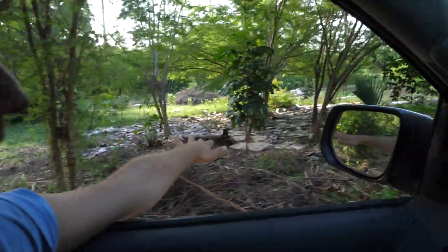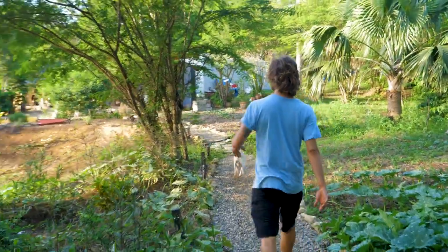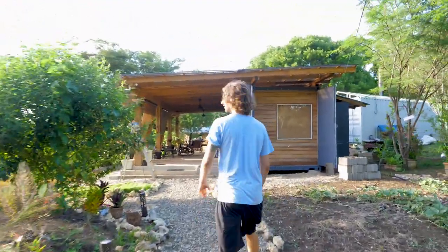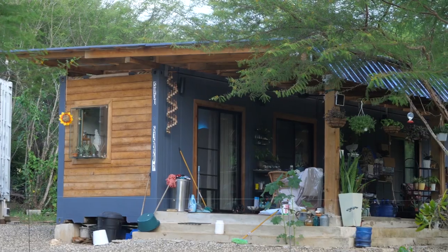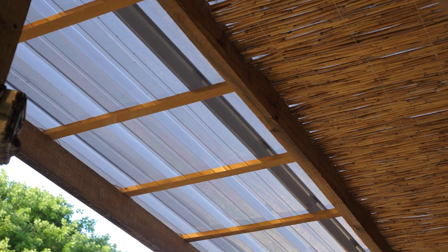When we first arrived at Steven's farm, I immediately fell in love with this container home. I love that his terrace is larger than his home, which is exactly what I had in mind for my home on Olandito as well.